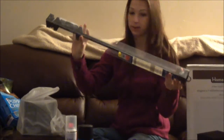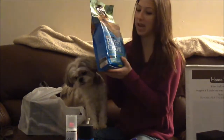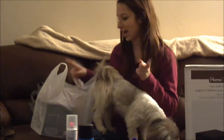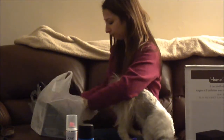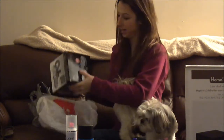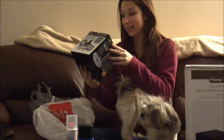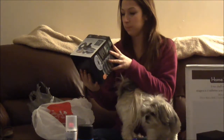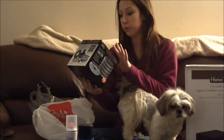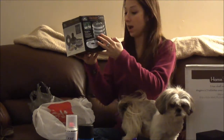At Walmart I only grabbed dog food for Haley. Then for myself at the Bargain Shop, I grabbed a hardware caddy for Yannick — it's a 600-piece set that includes nails, screws, and more, and it was only five dollars.